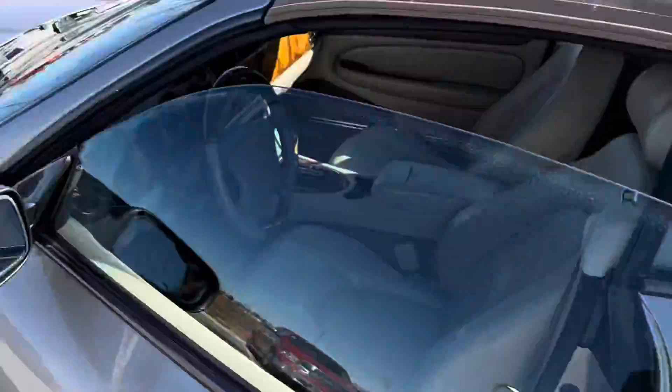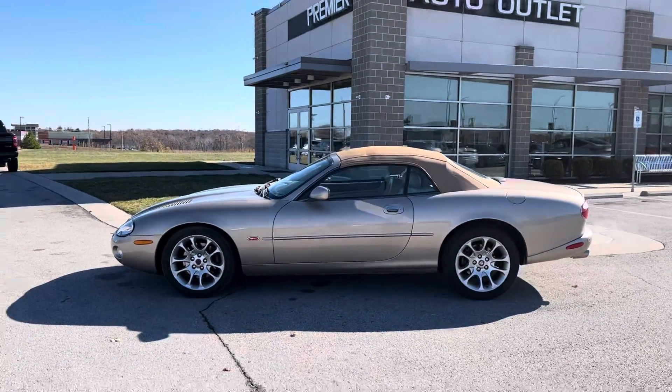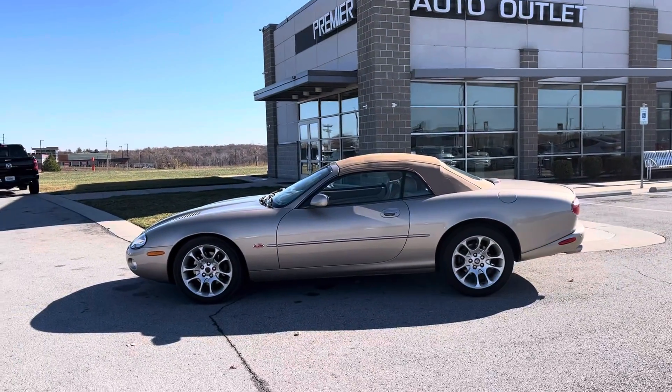So Draylon Carroll over at Premier Auto Outlet — shoot me a text at 913-871-2111, give me a call at 913-804-1888.